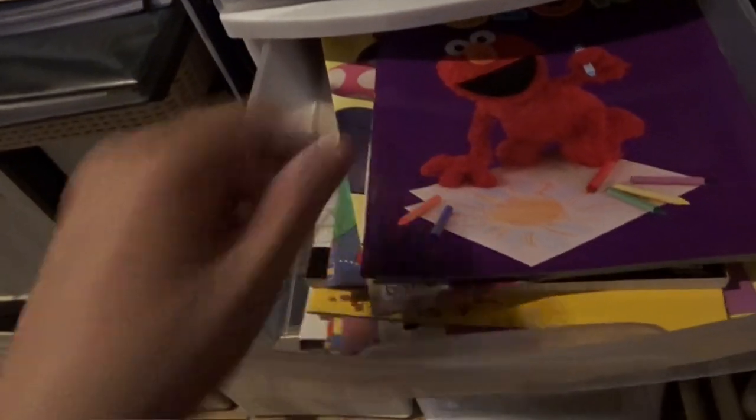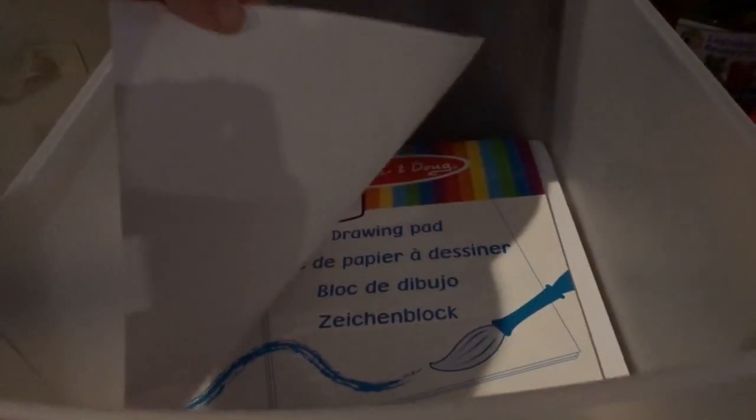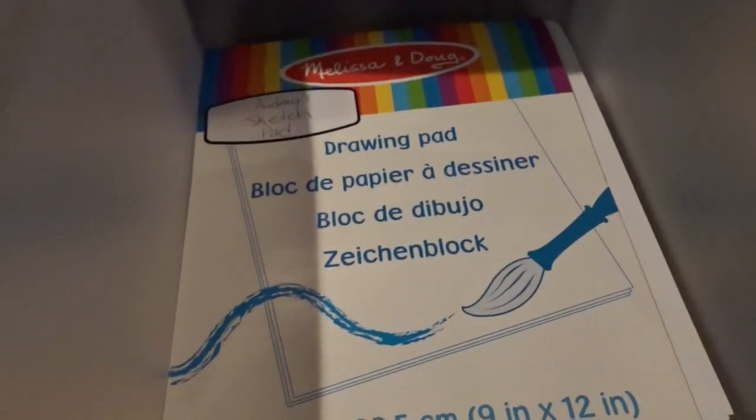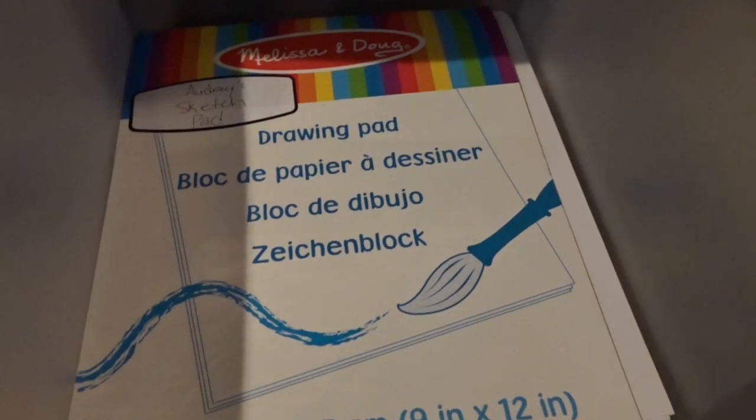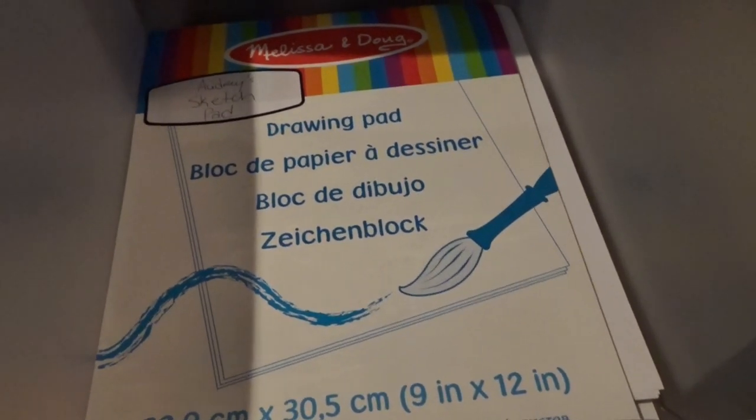The next drawer actually looks kind of empty because our big thing of construction paper is upstairs, but in here I keep all of our extra paper — construction paper, loose leaf paper, printer paper, and this easel paper from Lakedog which is awesome. The pages don't crumble or anything when they get too saturated with markers or paint, which preschoolers and kindergartners tend to do a ton, so it works really well.